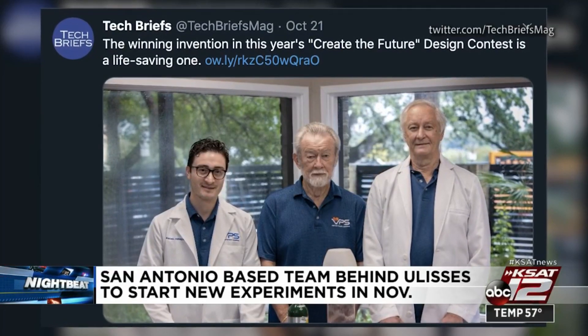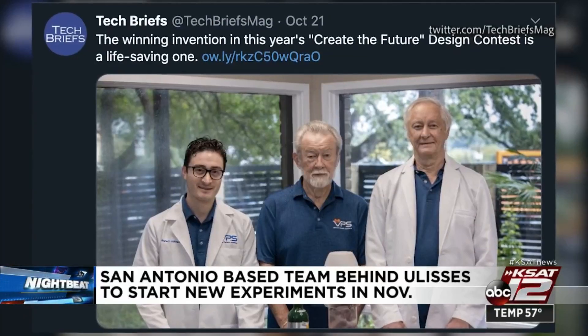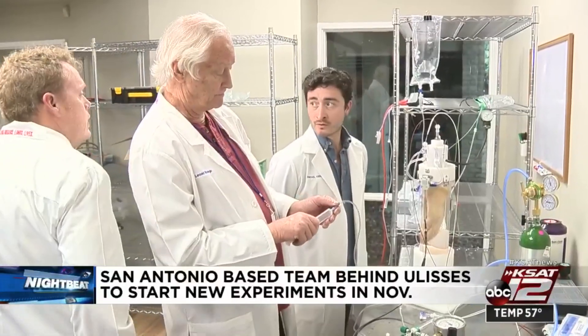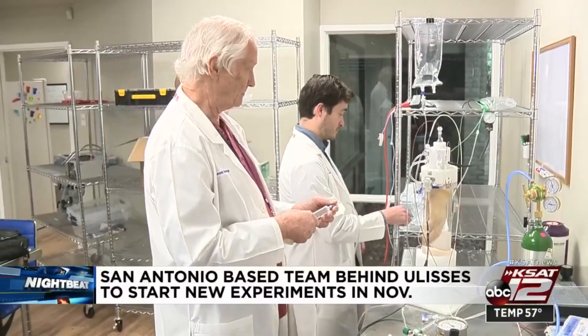Beating out over 700 other entries from 60 different countries — it just floored him, to be honest. Fueling his decades-long goal to save millions of lives. The Tech Briefs award comes with a $20,000 prize, which he plans to put back into research.